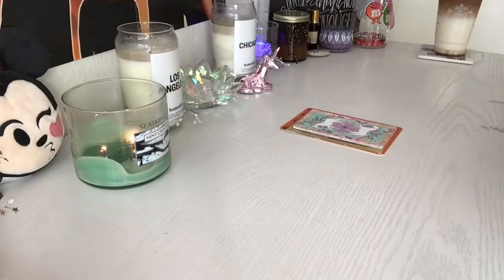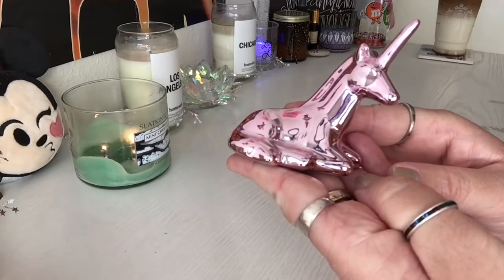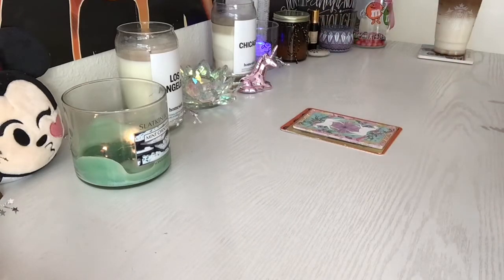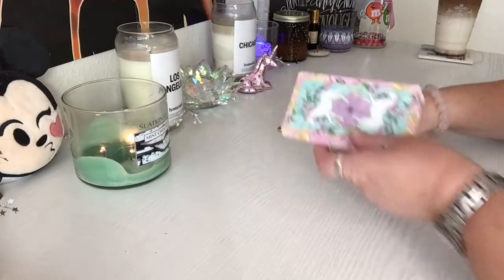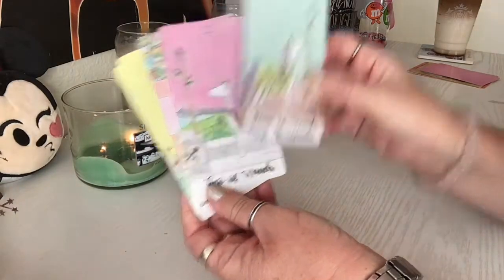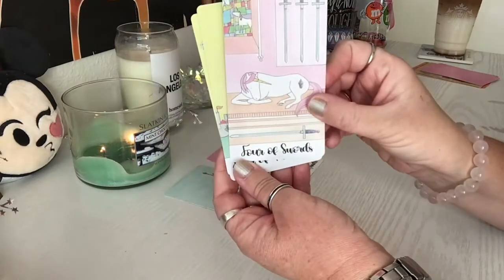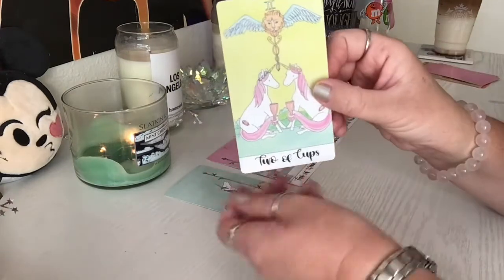Hi, pile one. If you chose the pink metallic unicorn, then this is going to be the reading for you. We're going to find out what people find attractive about you, or your specific person. We're going to dive in here. So very appropriate for our unicorn pieces today, we have the crystal unicorn tarot. You guys have the page of wands, the two of wands, the four of swords, the four of pentacles, and the two of cups.